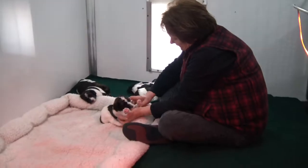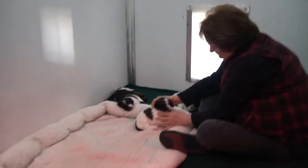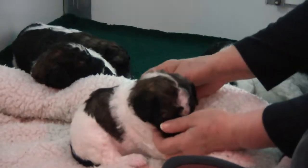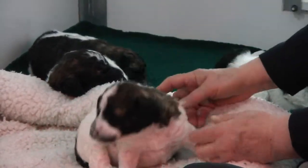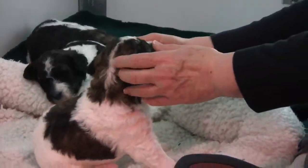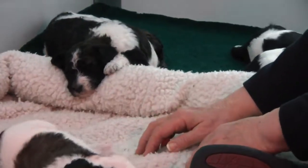Misha and Royce's litter. Beautiful, beautiful tri-colors — they're all tri-colors. And these guys are almost three weeks old now, yep.